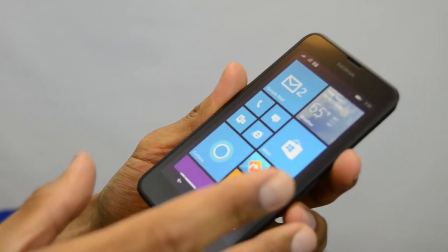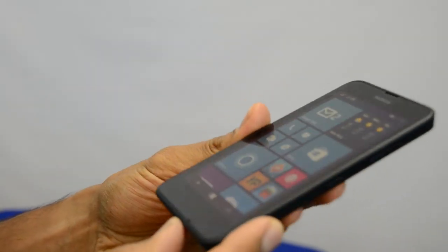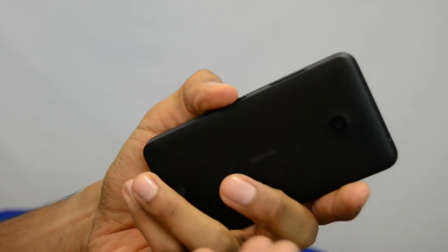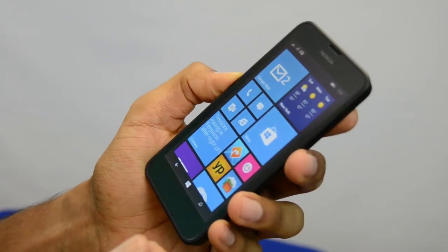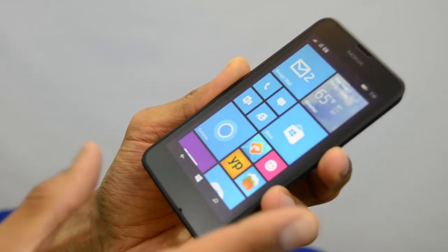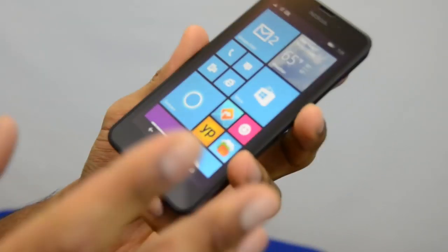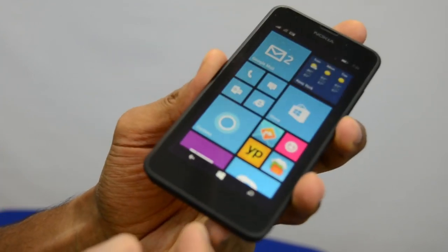AT&T sells it for $100 with no contract. If you're a T-Mobile person, I think you get it for $129, also no contract. That's it for the review of the Nokia Lumia 635. A lot of pros, a lot of cons, but I kind of like it as a first phone. If you're looking for a cheap phone to get yourself used to the smartphone world, this is the phone for you. And if you have a Windows machine at home, it's great for you.